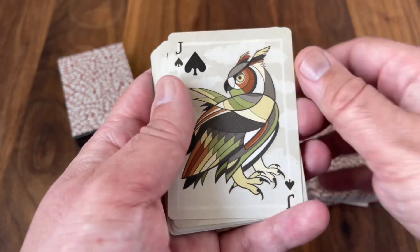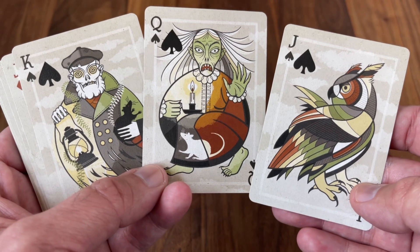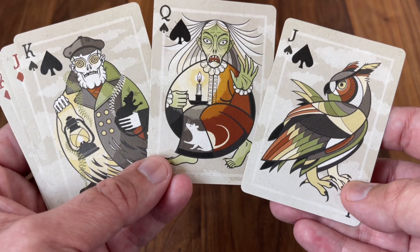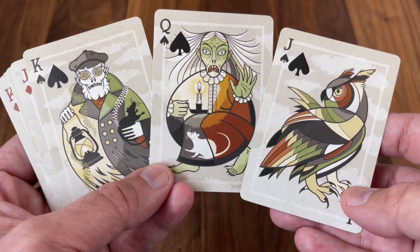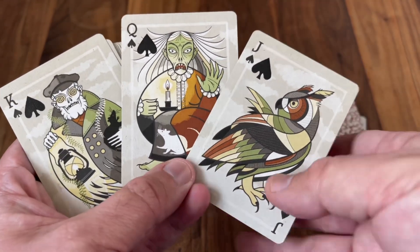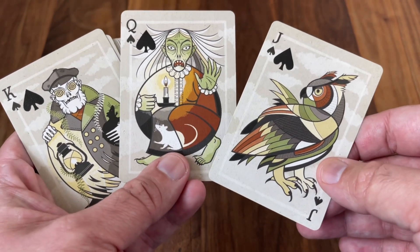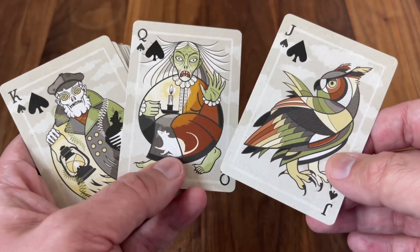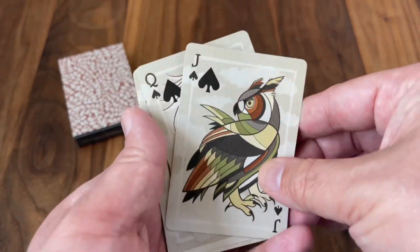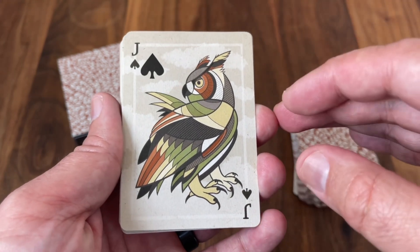Now we get to the courts, and they are a celebration of some of the many characters, animals, and magical creatures you might find as part of the Jack Tales. All of them are done in a one-way style and in the same art style as the jokers. Despite the fairly muted earth tones, the greens, reds, and oranges really pop and give these some real life. Each suit goes into a different area of the stories.